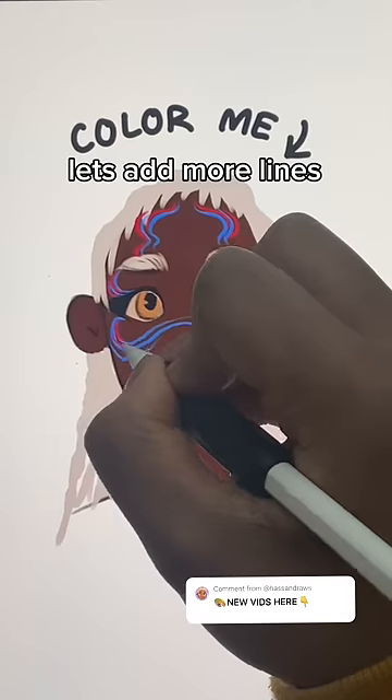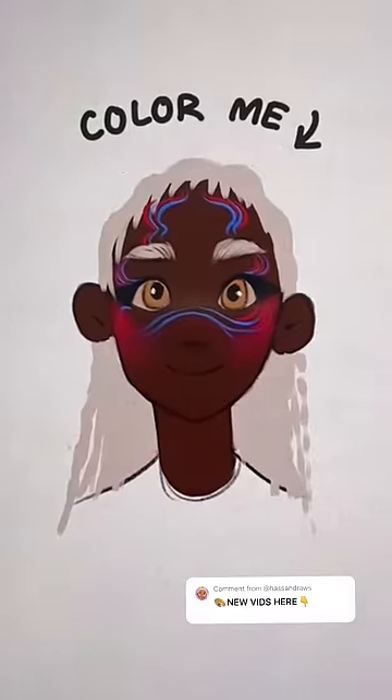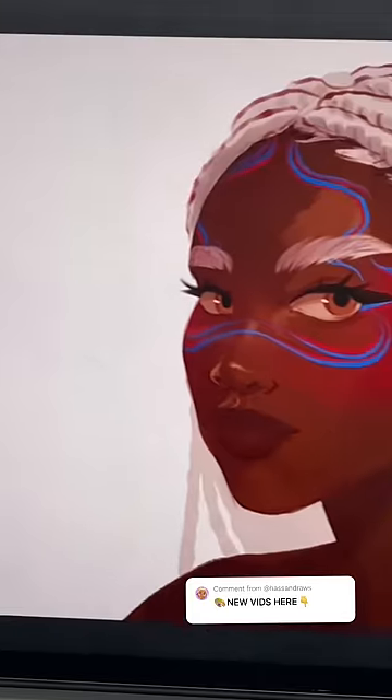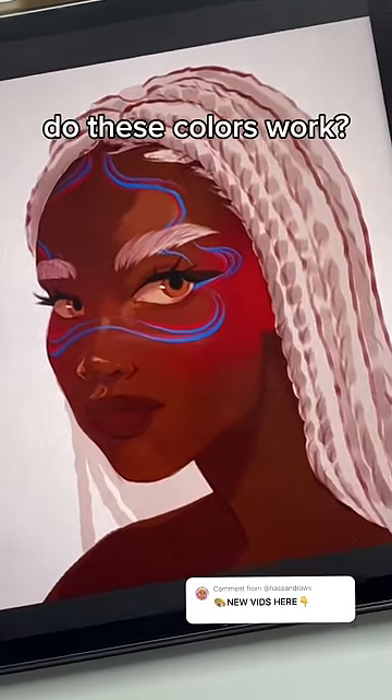Let's add more lines. Maybe some blush. Ready to reveal — you decide: slay or fail? Do these colors work?